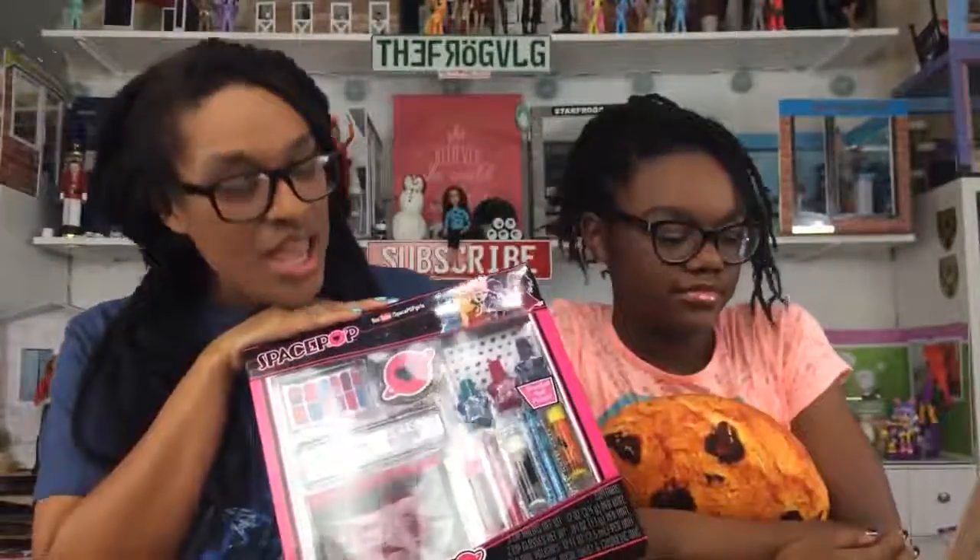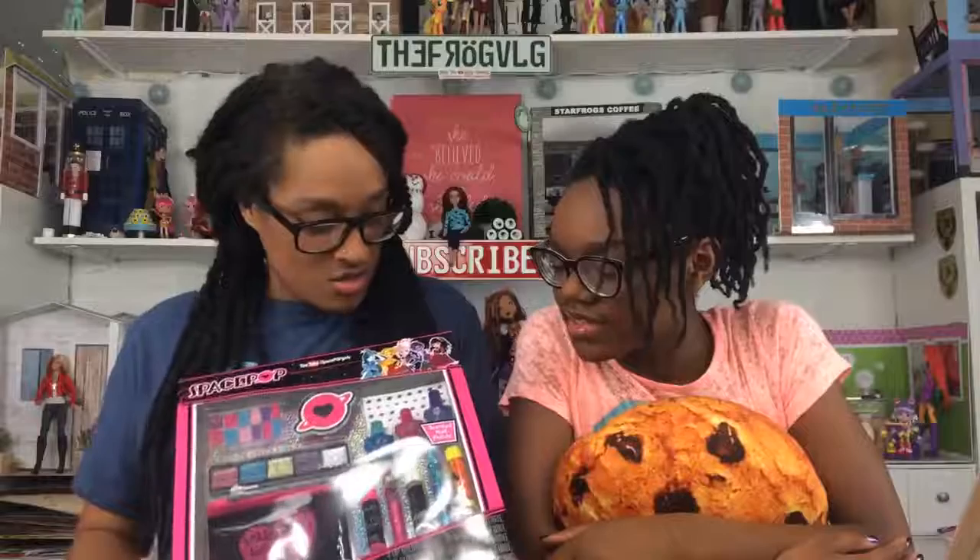Next we are going to do our Space Pop makeover. Someone in the comments has these pillows too — aren't they awesome and super soft? This is the Cosmic Beauty Kit by Space Pop. They have a YouTube channel and we've done a review on one of their dolls. I'm about to let Little Froggy put this makeup on me — I'll be her model today. Oh, the paper is super sparkly — I could use that for a doll room!